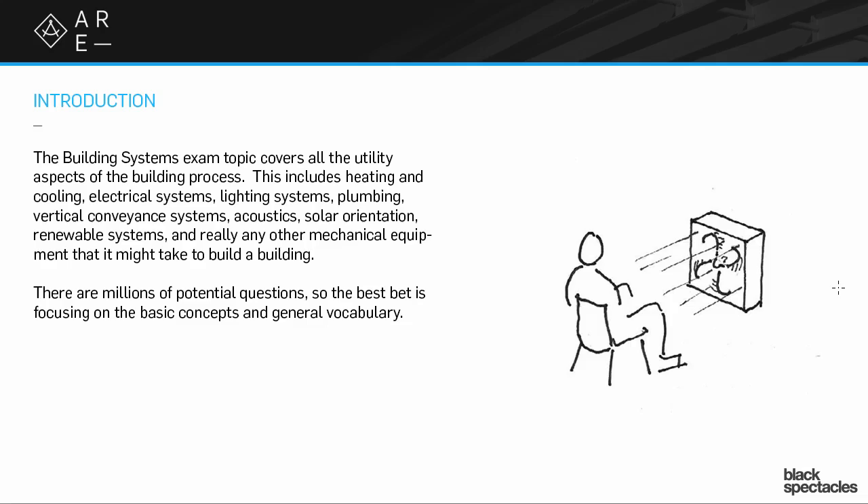Somewhat counter-intuitively, the systems exam is really about the sense of comfort of the user, the ease of use of the building, the efficiency of the systems. It's more about that sense of the person in the space than really any of the other exams. Other exams will focus on details and precedents and the looks of things and the sort of organization. This really is about making things efficient and easy and comfortable for the user.